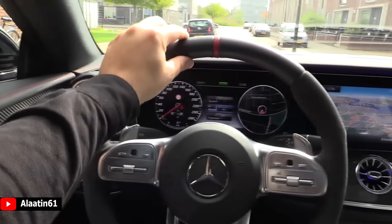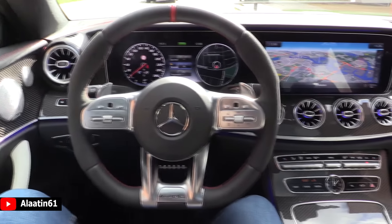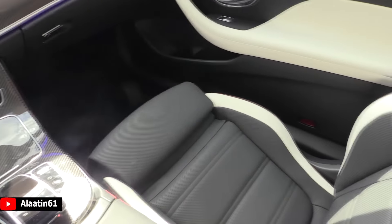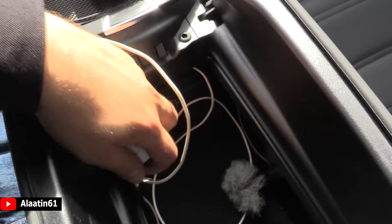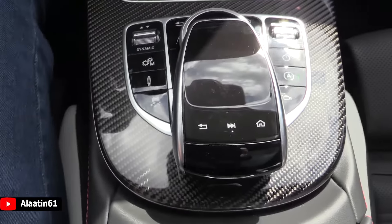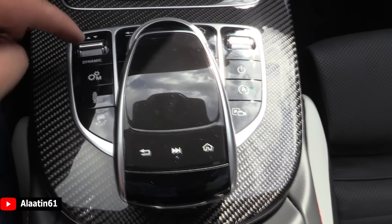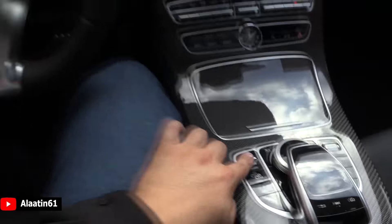Red stitching all over. It has the head-up display with traffic sign recognition. It has the Pre-Safe Plus system and attention assist. The 12.3-inch widescreen cockpit, I love the seats. Over here you have the storage area with two USB inputs, SD card input, and a storage area. It has the touchpad — you can write the address on it and scroll through the menu. Over here you have the dynamic control setting where you can change the character of the car.